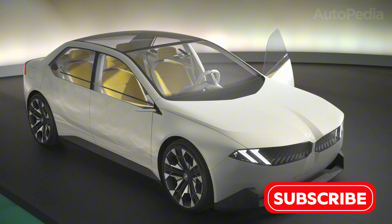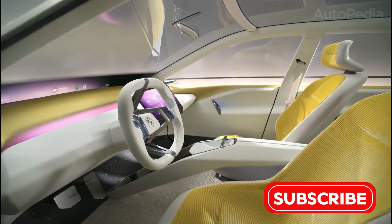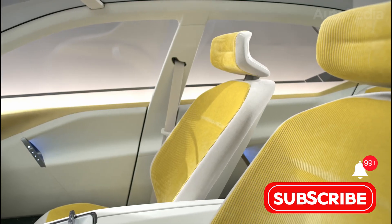Inside, everything is optimized — ultra-slim supportive seats, a nearly-flat floor, and an ultra-long wheelbase for maximum rear space. Sustainable materials are everywhere: vegan leathers, recycled plastics, and natural fiber trims.